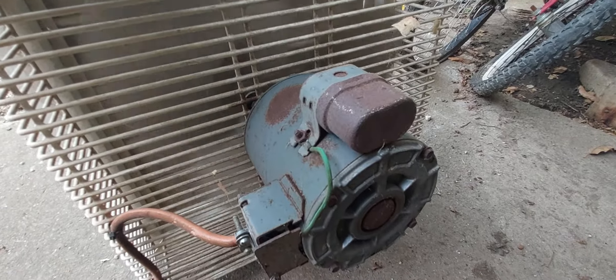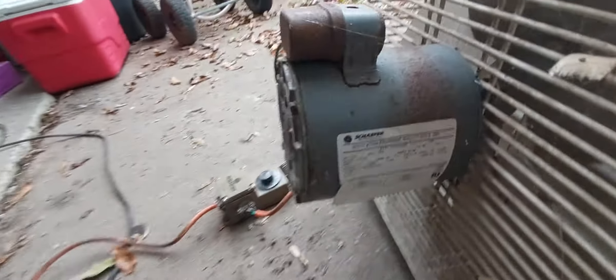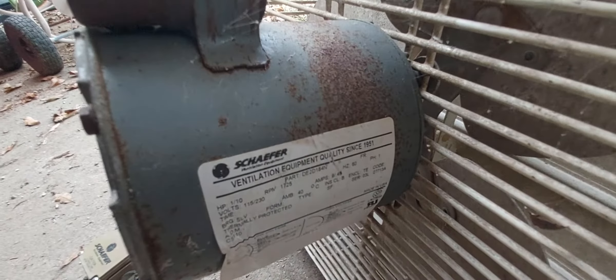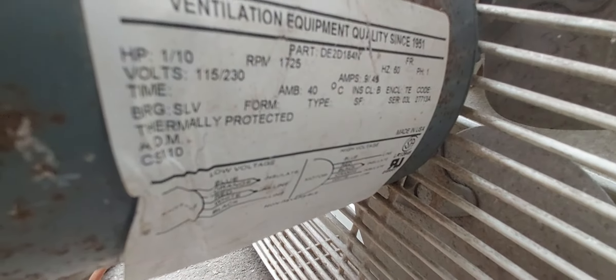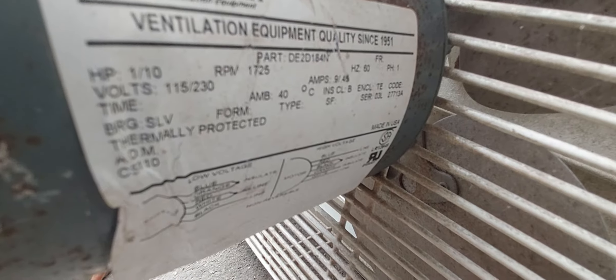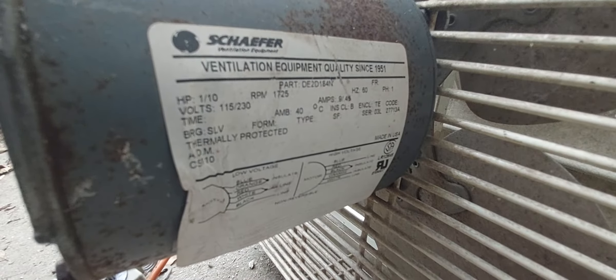Really good bearings in it still too — this thing spun like a top. I don't know what type of motor it is, but here's the motor information: 115-230 dual voltage, 1725 RPMs, 60 Hertz, single phase, one-tenth horsepower. Not bad.